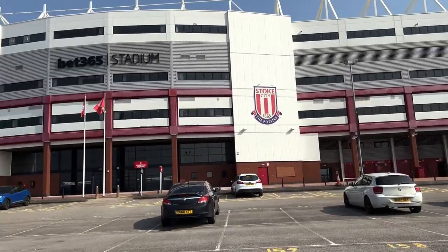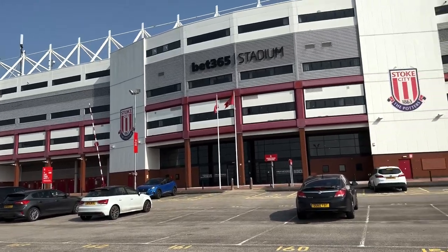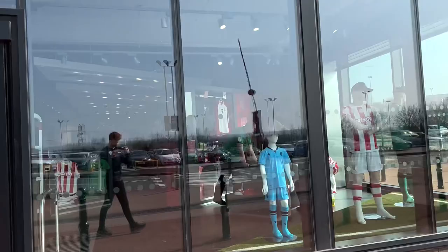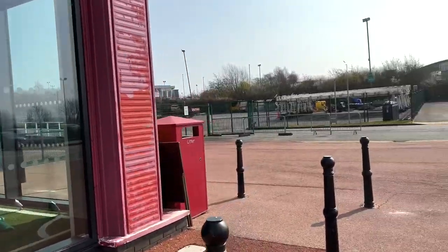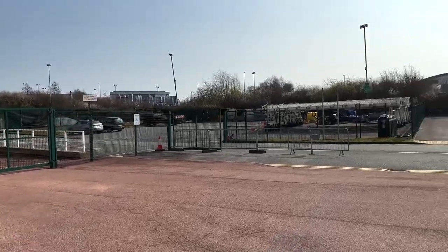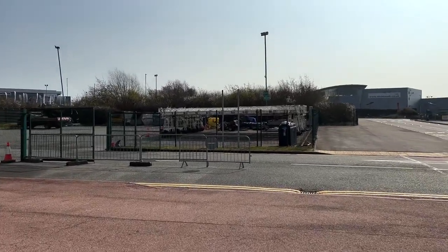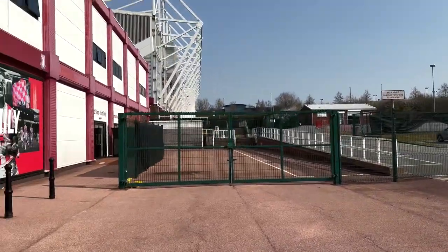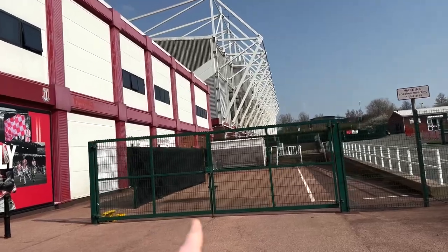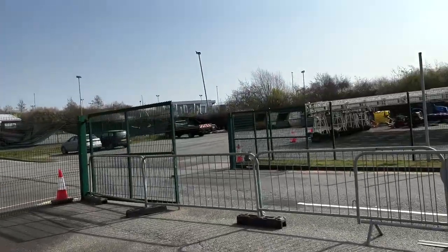We're in the main stand with the car park; club reception is there. It's the big main stand with two tiers, and there's the famous Stoke club store on the main stand. It brings you around to what I think is the OB compound, with their floodlights at the keep, and then this is the stand where they house the away fans.